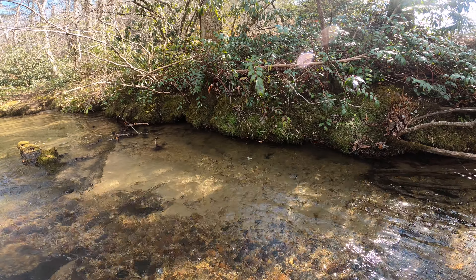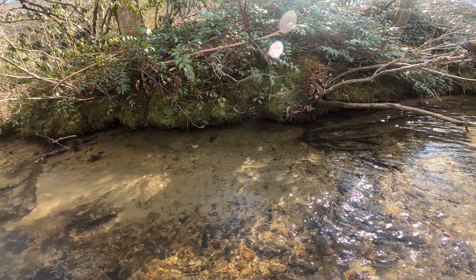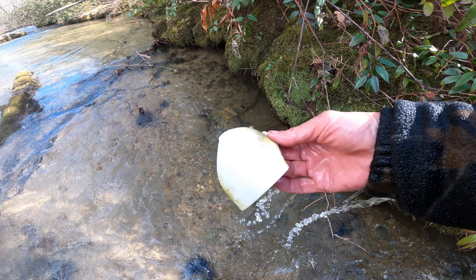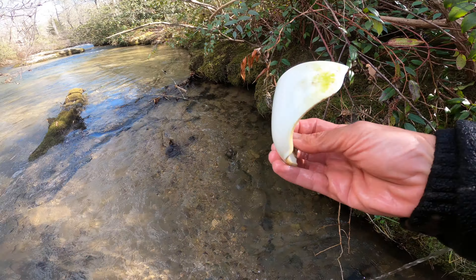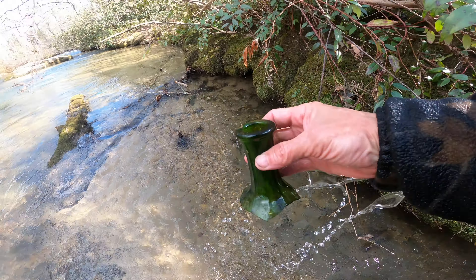Look at what I found — these are old milk bottle caps, I think that's what they are. This whole one is a very rare thing to find in this river. I find pieces all the time, but this is my first whole one. And just to show you how good of a spot it is, here's two half pieces.